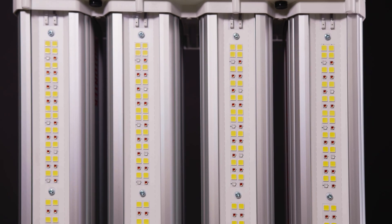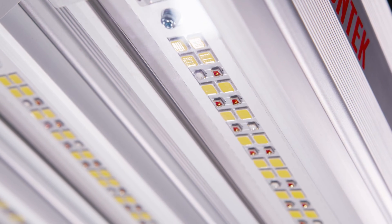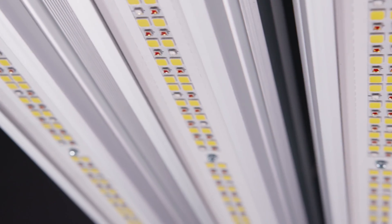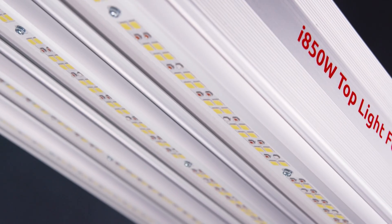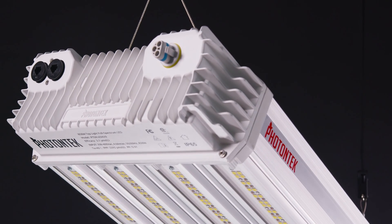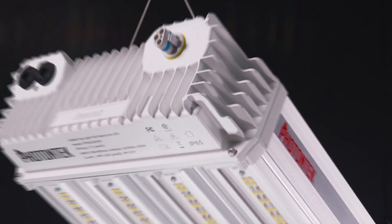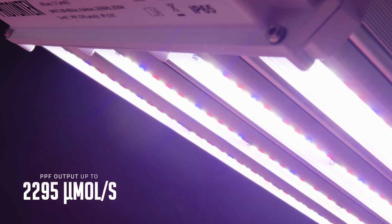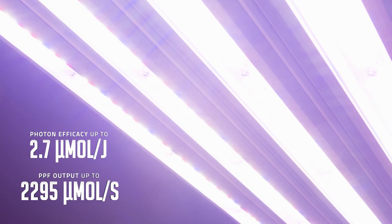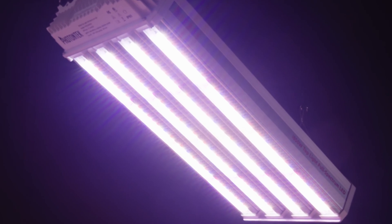Whether you're embarking on a new facility or seeking to replace existing 1,000W HID lights, this fixture offers an exceptional opportunity for up to 30% energy savings, amplified yields, and superior crop quality. With an impressive light output of up to 2,295 micromoles per second and an outstanding efficacy of up to 2.7 micromoles per joule, this LED system maximizes indoor crop productivity while significantly reducing operational costs.